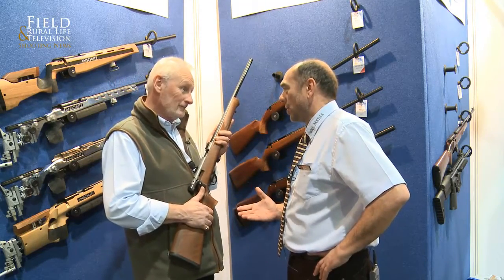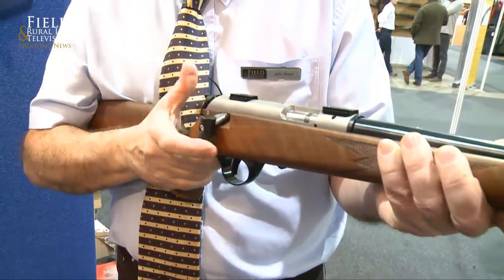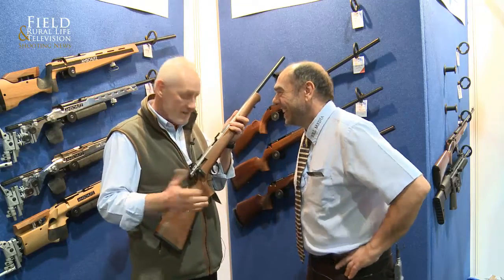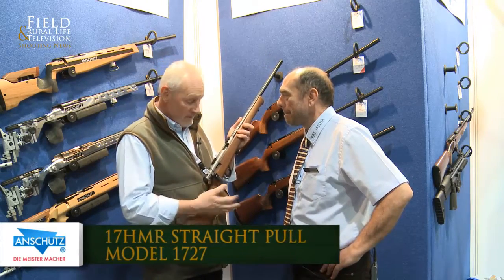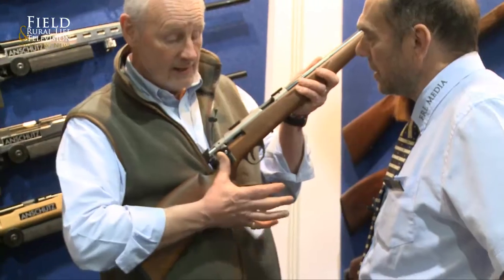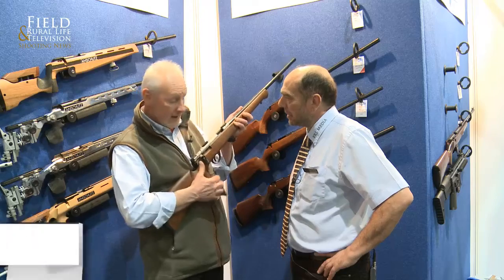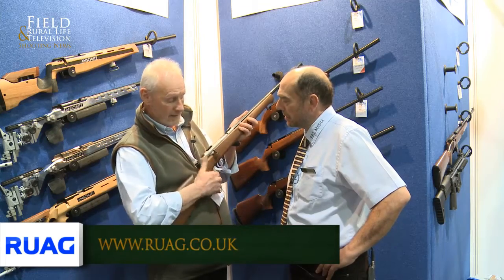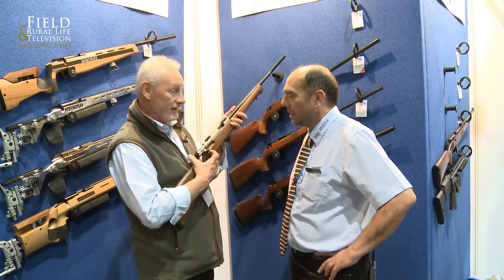Always something new to talk about. This straight pull — I've been having a play with this, I have to say. You've just got to get your checkbook out, that's the only problem. It's new from Anschutz, it's a .17 HMR and it's the first straight-pull .17 HMR. The model 1727, developed directly from the Biathlon rifle, which is obviously a straight-pull rifle. It is literally forward, fire, back, thumb — it's technique.